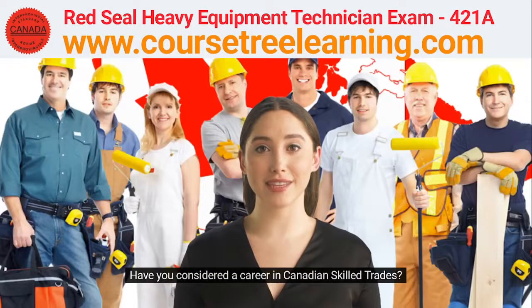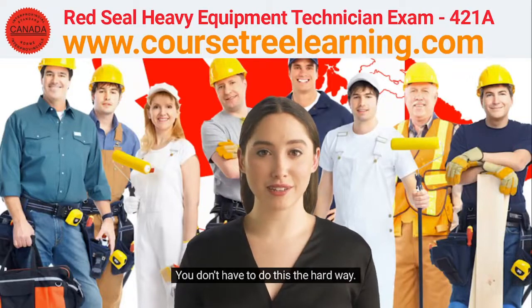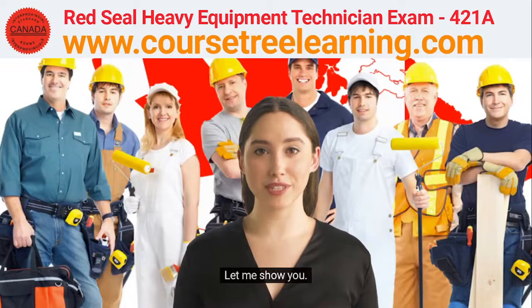Have you considered a career in Canadian Skilled Trades? This field is on the grow. You don't have to do this the hard way. Let me show you.